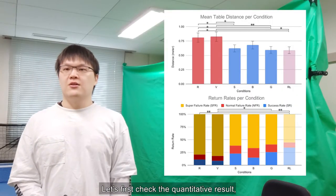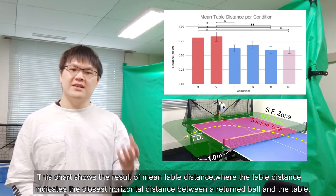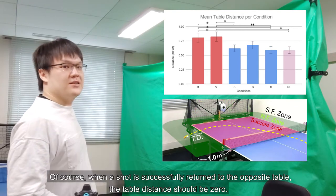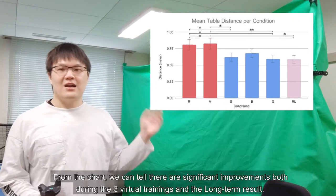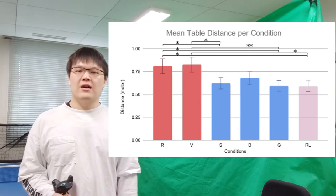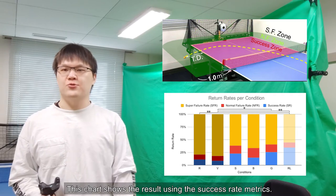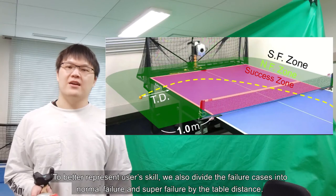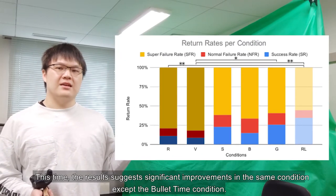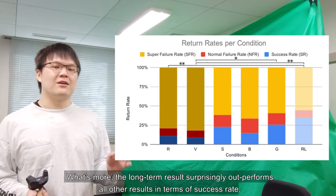Let's first check the quantitative results. We used two different metrics to evaluate user performance. This chart shows the result of the mean table distance, where table distance indicates the closest horizontal distance between a returned ball and the table — when a shot is successfully returned, the distance should be zero. From the chart, we can tell there is significant improvement both during the three virtual training conditions and in the long-term result, with virtual guidance performing the best. The success rate metric results suggest significant improvements in the same conditions except bullet time. Notably, the long-term result surprisingly outperforms all other results in terms of success rate.